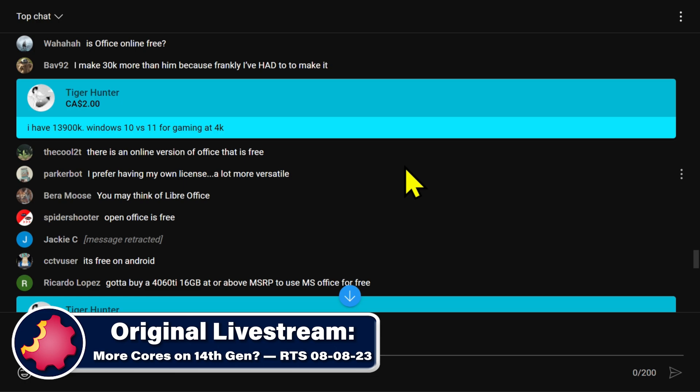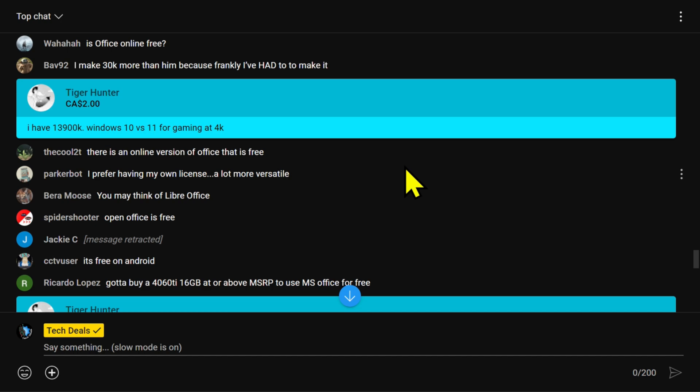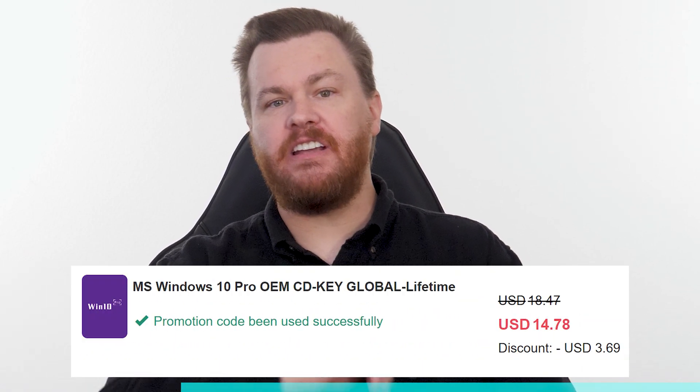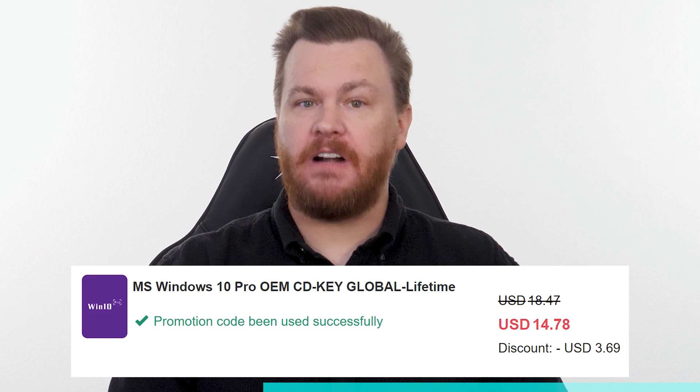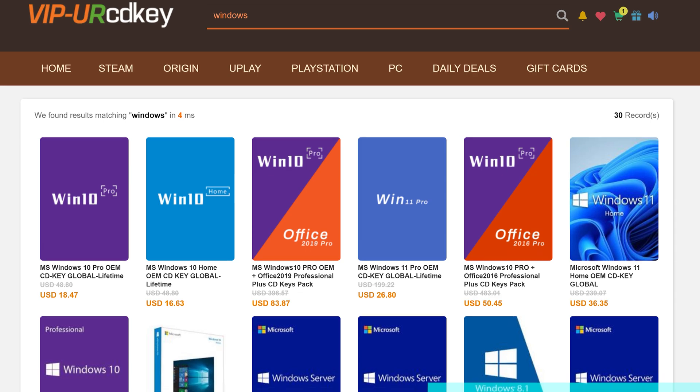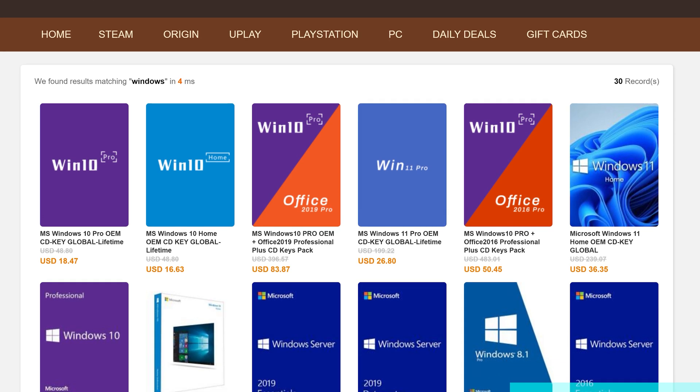Tiger has a 13900K CPU and wants to know if Windows 10 or Windows 11 is better for gaming and 4K. Buy Windows 10 Professional for $15, activate instantly online with Microsoft and keep it forever. Don't pay full price — get the best deal from our sponsor at URCD Keys using the link in the video description below. Full details on how this deal works at the end of the video.